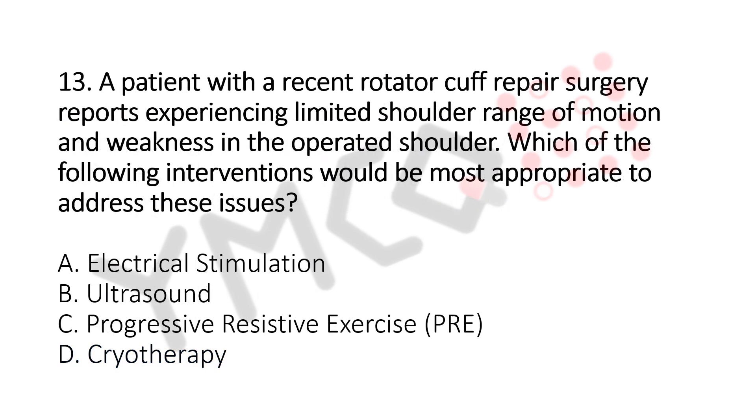Question number 13. A patient with recent rotator cuff repair surgery reports experiencing limited shoulder range of motion and weakness in the operated shoulder. Which of the following interventions would be the most appropriate to address this issue? Option A: Electrical Stimulation. Option B: Ultrasound. Option C: Progressive Resistive Exercise (PRE). Option D: Cryotherapy. The answer is Option C, Progressive Resistive Exercise (PRE).